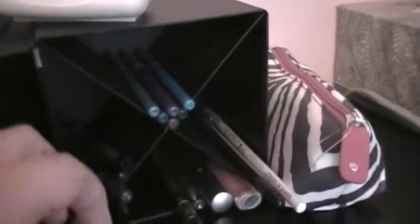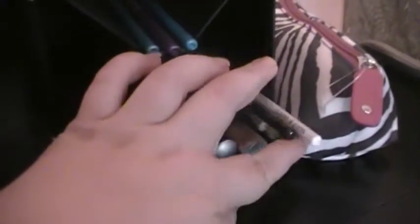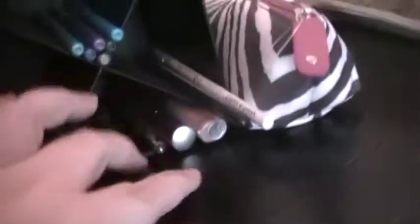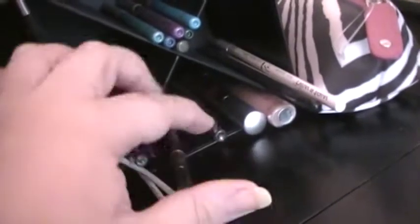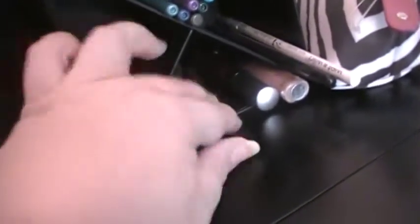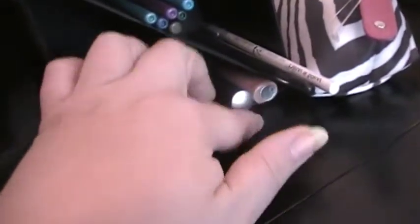Over here are all of my pencil eyeliners. There's colors on the top, my whites over here, and these are all of my blacks and browns. Down here are brow pencils and metallic eyeliners. And just a couple of lip glosses that I keep there just for applying real quick.